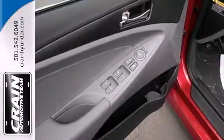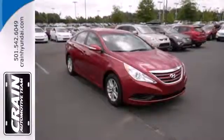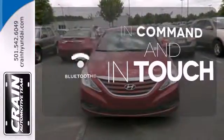This one also features keyless entry, a multi-function steering wheel, an emergency communication system, and multiple airbags. Keep your hands on the wheel and eyes on the road with Bluetooth.